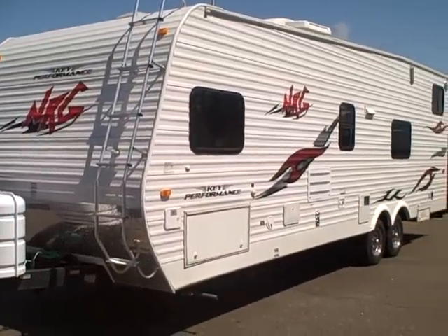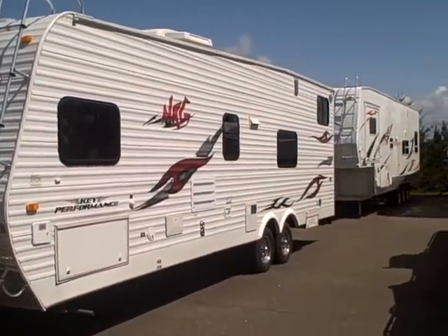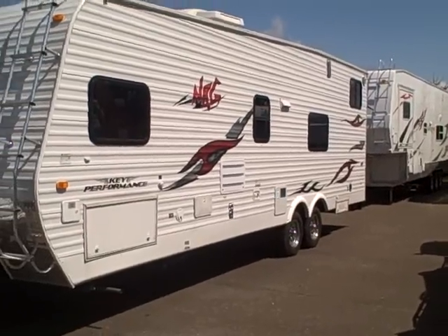Hi, this is Bob with Gibbs RV, and today we're looking at a 2007 Key Performance NRG. This is a front bedroom toy hauler.